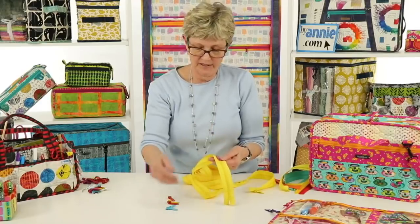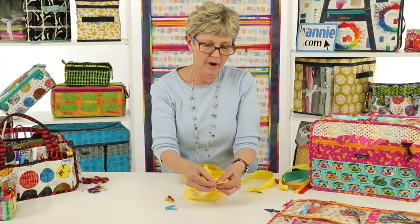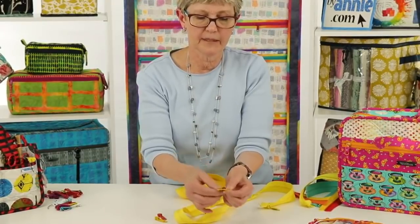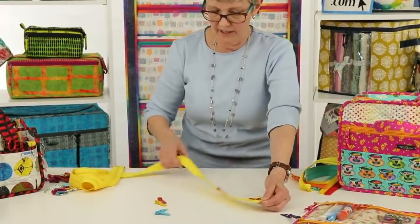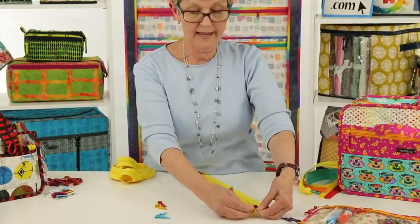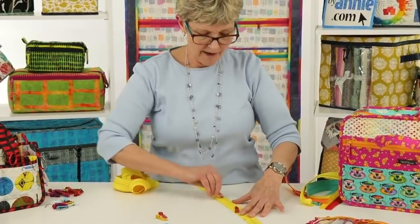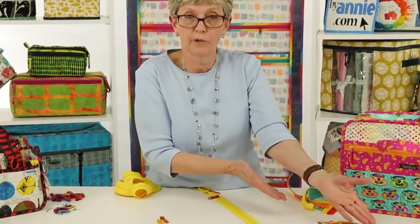If you want to make a multiple slide zipper — say you want two slides on a pocket because you're going to divide it in two — you do the very same thing: open it up, put on your zipper slide, pull down. One thing I try to do when I do this is lean against a table so it's taut, hold that end even, and pull so that when I get to the end I don't have any bubbles in my tape. Now I've got a zipper with two slides on it that I can use to make a pocket with two sections.